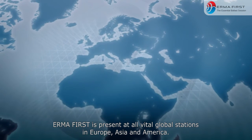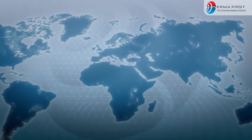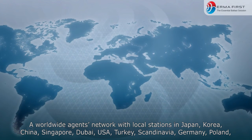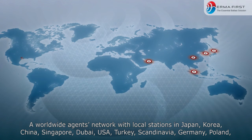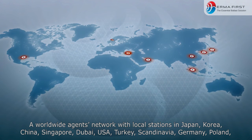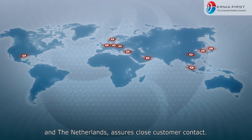ErmaFirst is present at all vital global stations in Europe, Asia, and America. A worldwide agents network with local stations in Japan, Korea, China, Singapore, Dubai, USA, Turkey, Scandinavia, Germany, Poland, and the Netherlands assures close customer contact.